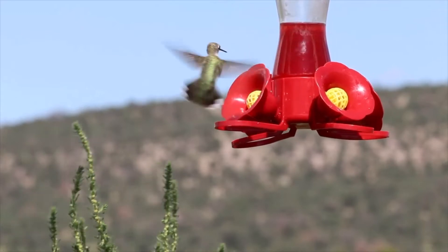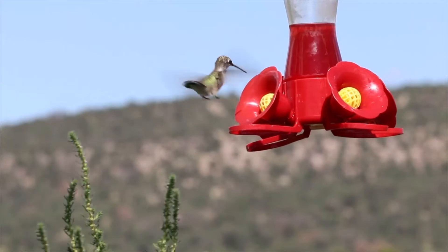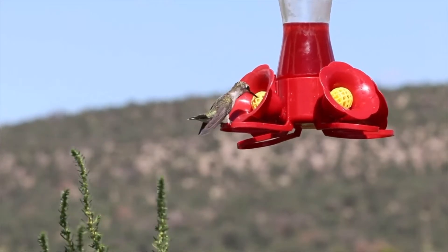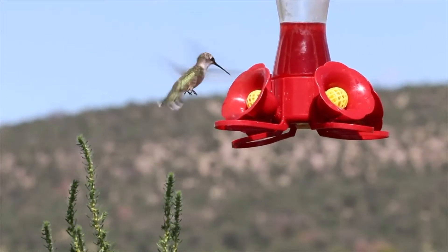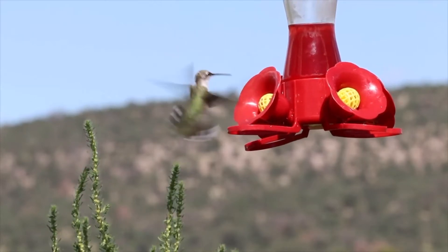Yesterday there was only one bird at the feeder. Today there was two. I tried like the Dickens to get them both in the same shot but I was too close and my new lens wouldn't back off quite far enough. So we got what we got and I hope you enjoy it.